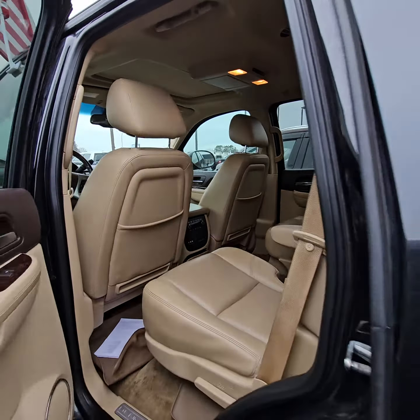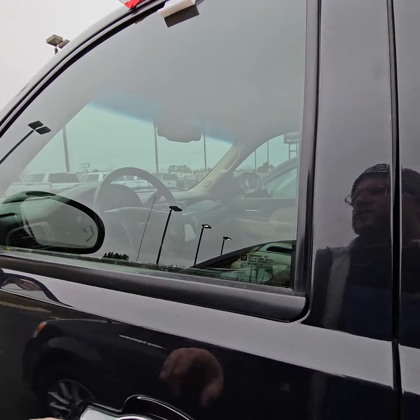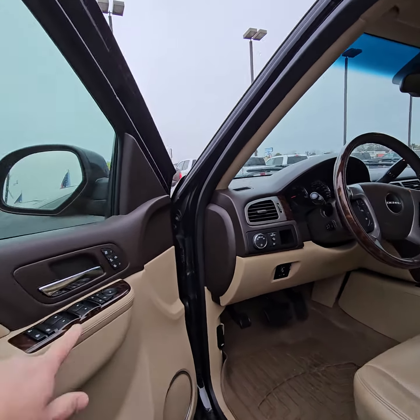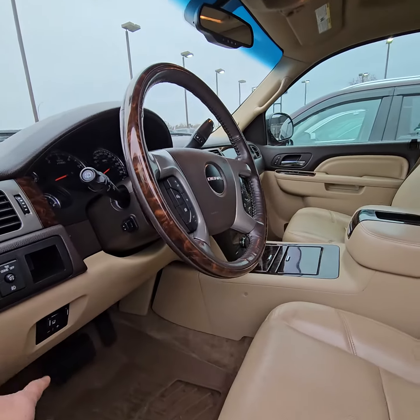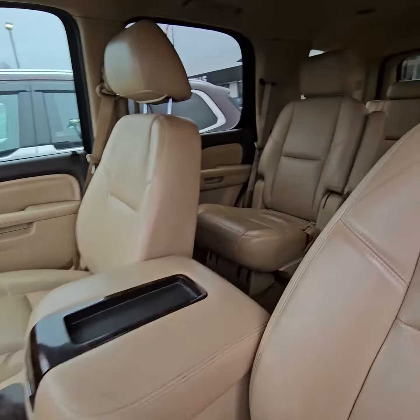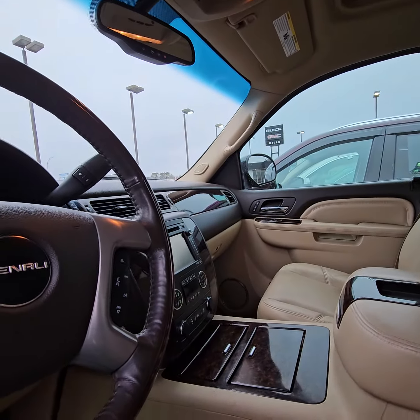So when's a good time to come see it? I presume you know your Yukon: sideline alerts, Bose radio, navigation, power folding mirrors, heated and cooled seats, trailer brakes, power tilt and telescope, second row heated DVD for the kids, moonroof, nav, and power pedals.